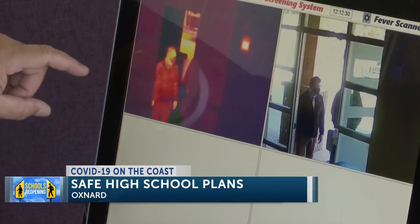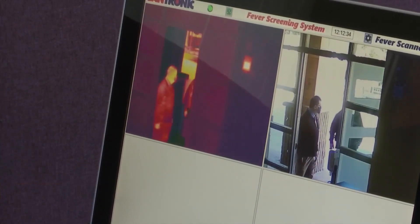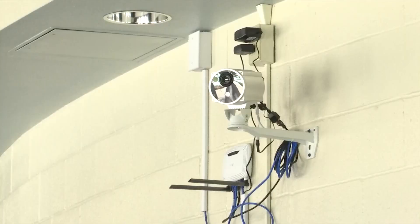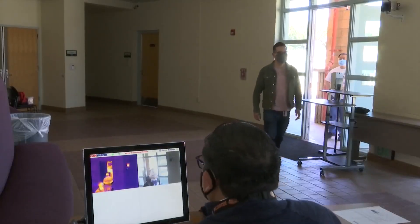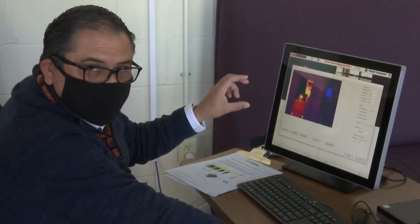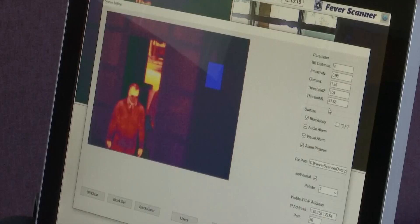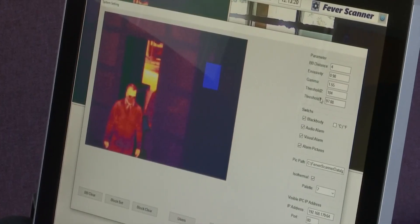Looking at the thermal image, the cooler colors are darker and the hotter colors are lighter. Every student and staff member in the district's 11 schools will go through temperature screening. It will actually pinpoint and locate that individual, give the temperature that they're reading at, and give an audio alarm. When students come to school, they'll have their temperature scanned through a walkthrough scanner.